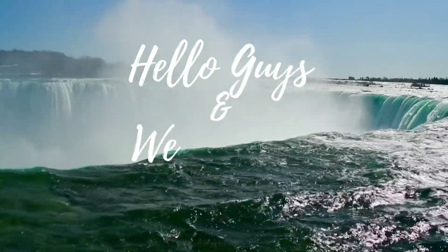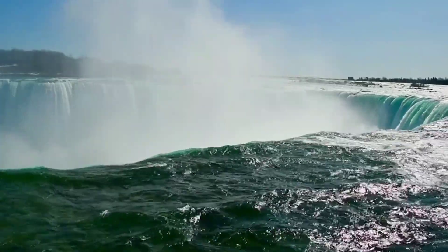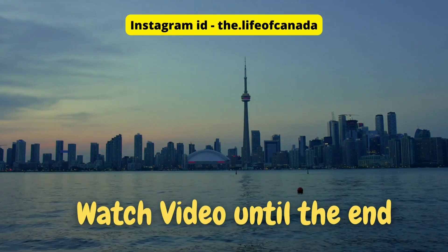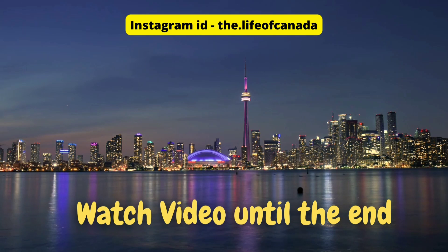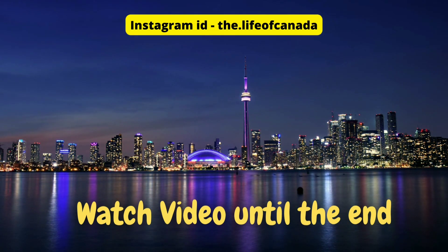Hello guys and welcome back to my channel. Hope you're all doing well. Today I'm going to be showing you 16th and 17th May's PPR timelines. As you know, there was a weekend and Monday where a lot of files don't come, so today I'm going to be showing you a lot of different files because a lot came in today. Stay tuned, let's start.